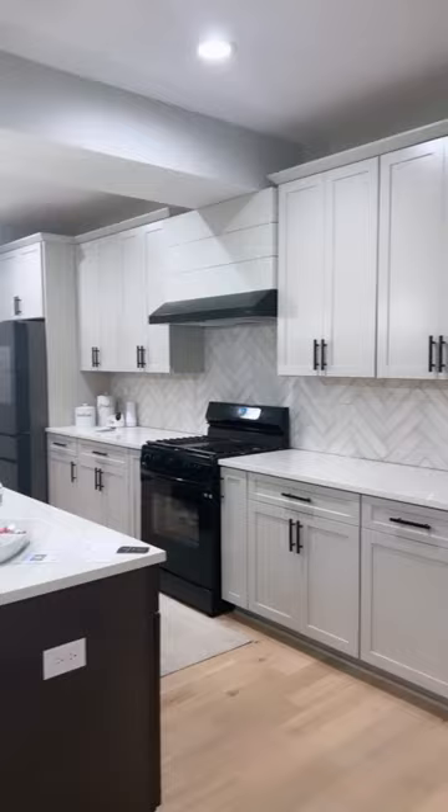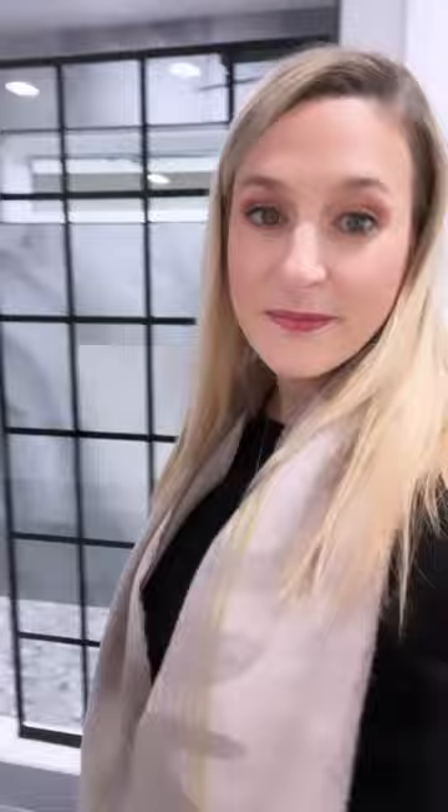Besides house hacking this, you also get to live in a dope place yourself. I already know you love this bathroom because y'all told me so. And I know we live in Indiana, but I promise you will be able to utilize this in the warmer weather.